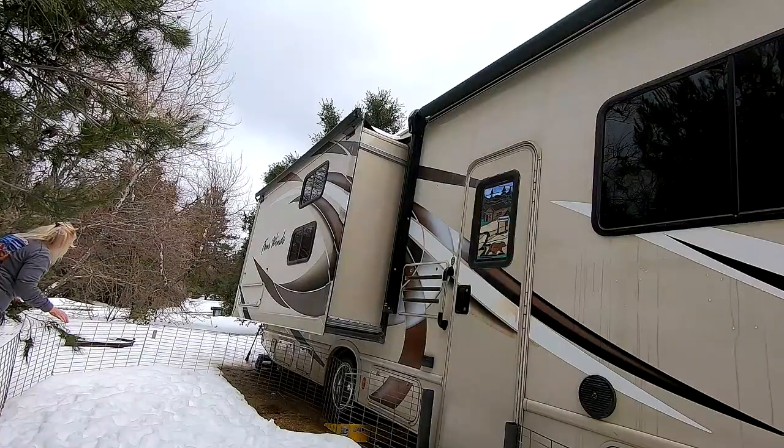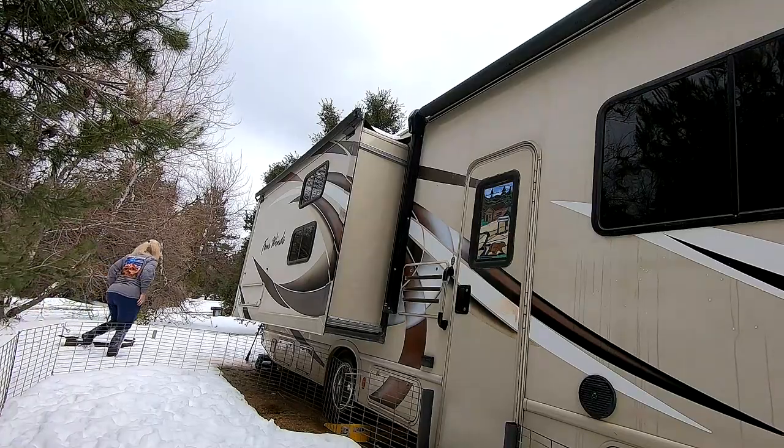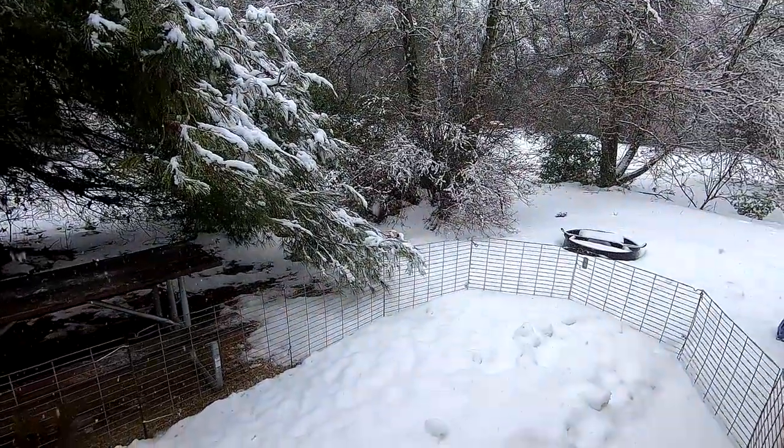Don't believe me about the creepy tree? Yesterday I specifically moved the branch off the dog gate. Here's what I woke up to today. It's up to something.